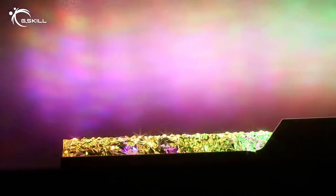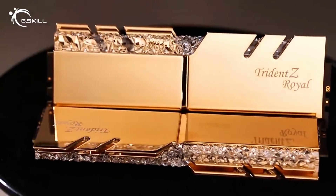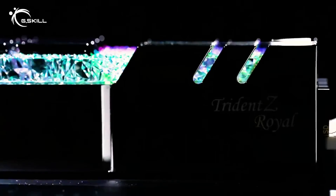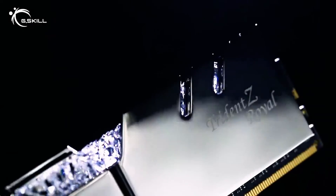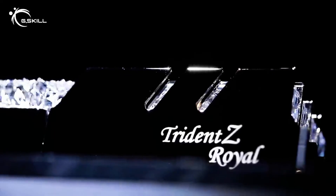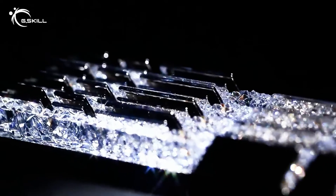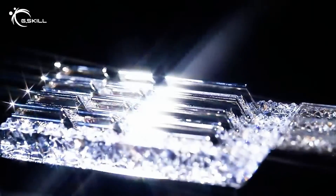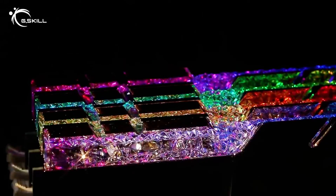And there you have it. We've looked at three incredible RAM options today: the Corsair Vengeance DDR5 for those who need the latest in high-speed, high-capacity memory; the G.Skill Trident Z5 for users who demand peak performance and style; and the Corsair Dominator Platinum for the ultimate in luxury and overclocking prowess. Each of these options brings something unique to the table, so your choice will depend on your specific needs, budget, and aesthetic preference.